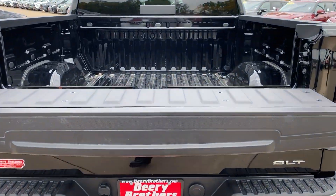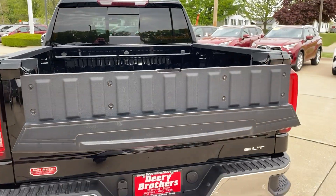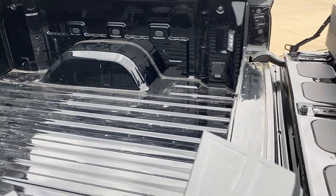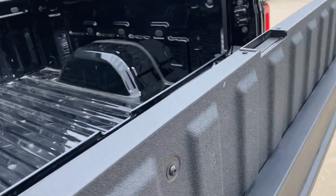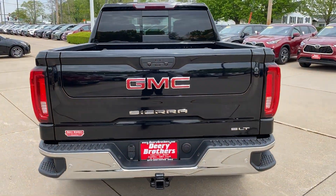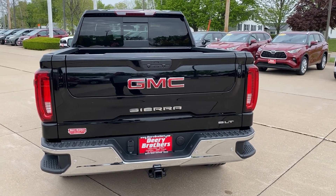You can stand up here and work, or pop this piece up and now you have a stopper. So if you've got something long in the bed, it'll rest up against this and not fall out — you don't have to have the whole tailgate down. That is the 2020 GMC Sierra Multi-Pro tailgate, available on SLT and above.